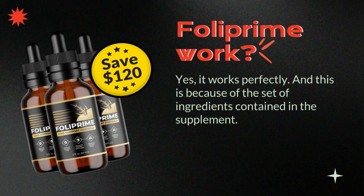Does Foliprim really work? Yes, it works perfectly, and this is due to the set of ingredients contained in the supplement. Let's use argan oil as an example. In a quick Google search, we can find studies that revealed that substances extracted from the plant are rich in vitamin E, thus having a repairing effect on the hair fiber, recovering the elasticity of the strands, also avoiding hair loss, and adding shine. In short, all the ingredients are selected and work together. Many people are having great results, and so can you.